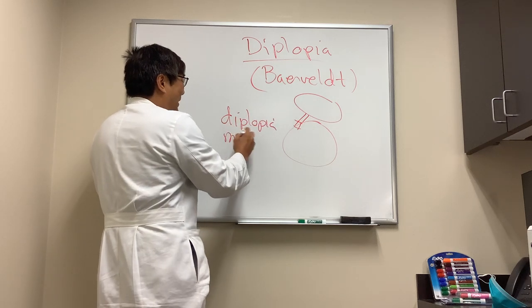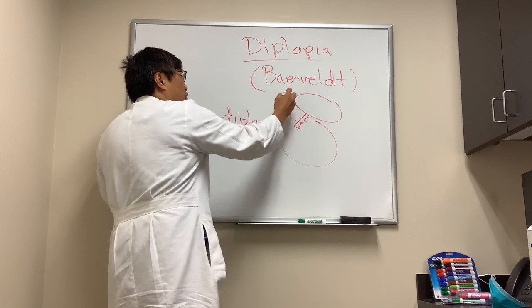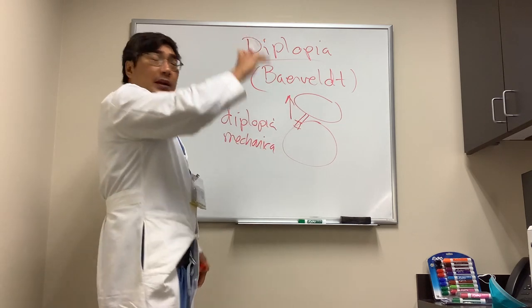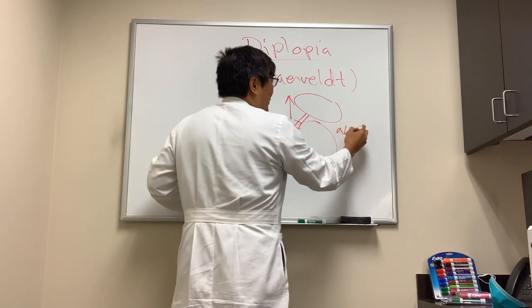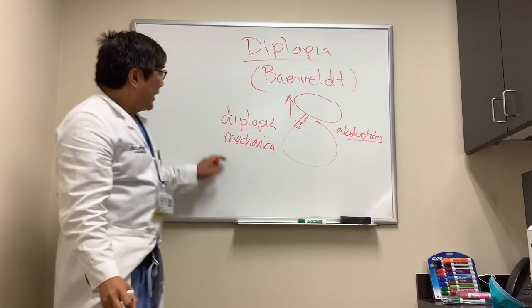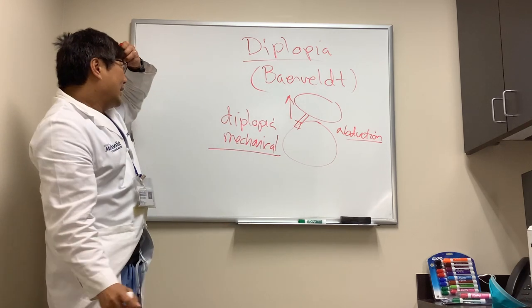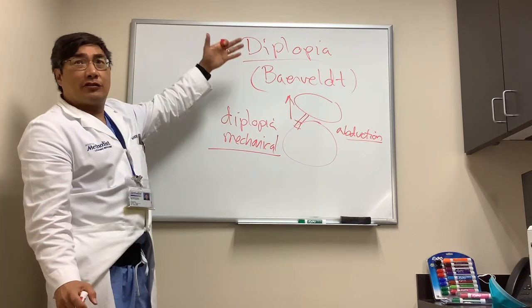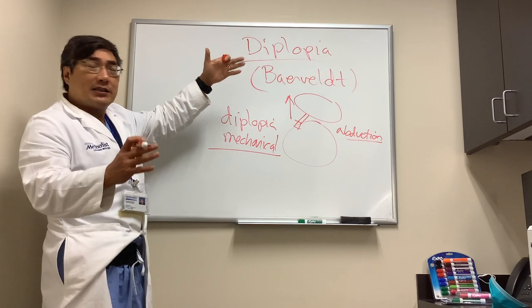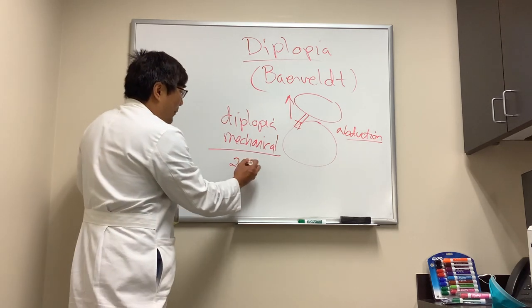The diplopia is mechanical, not neurogenic — it's restrictive. That means it's usually an upgaze problem and is often worse in abduction, just because of the nature of the device's placement. This mechanical diplopia can mimic cranial nerve palsy and can appear neurogenic, especially if there is ptosis of the lid.